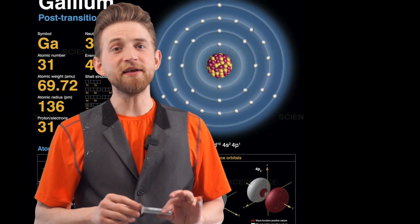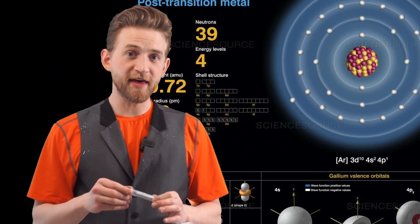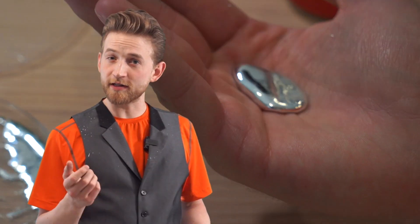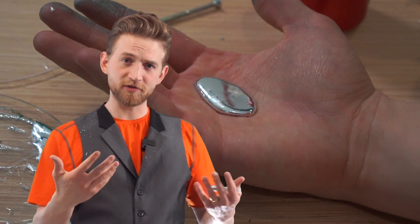What is gallium? Gallium is a chemical element on the periodic table of elements. It is a soft silvery metal that has a melting point of 30 degrees Celsius. That means that if you were to hold a solid lump of gallium in your hand, it would melt using nothing but your body heat. It's very cool and I'll do that later.